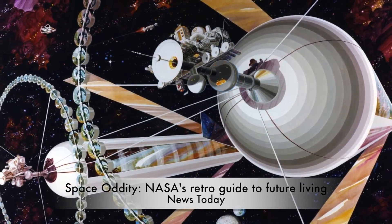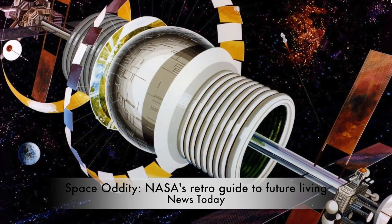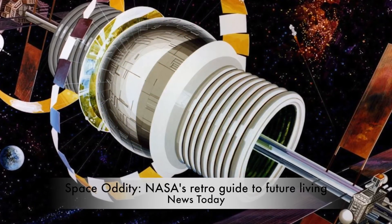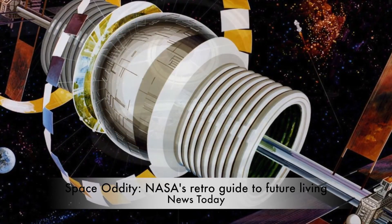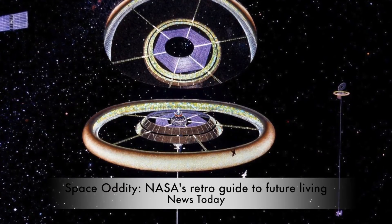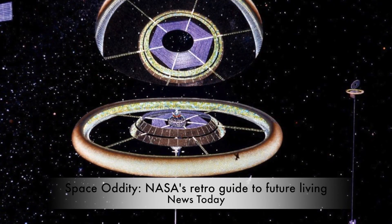Even longer, you'd expect, before you can hang glide inside of one. Forty years on, O'Neill's designs continue to intrigue and have inspired numerous derivatives. Perhaps the most high-profile was Cooper Station, a satellite seen in Christopher Nolan's Interstellar — a compact version of the cylinder colony, later dubbed the O'Neill cylinder. It may be centuries before an object the size of O'Neill's colonies is ever constructed in space. For now, we'll have to live with the images of what might have been, and what just possibly might still be to come.